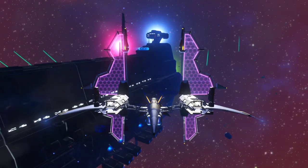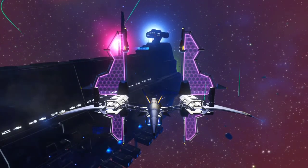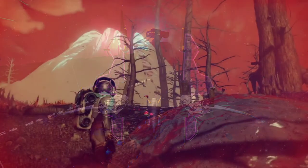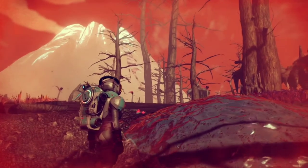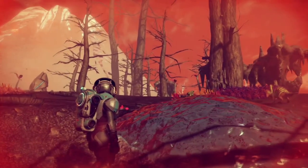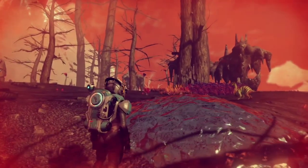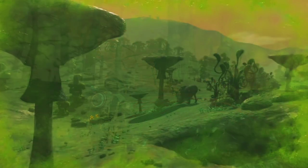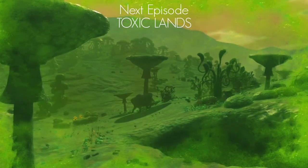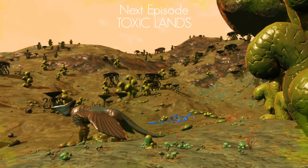Nature has been perfecting her designs for millennia, long before interlopers even began to colonize space. By mimicking her creations, we have expanded our technological capabilities, gaining access to some of our most hostile environments. Join us next episode as we explore the ethereal beauty of toxic lands, and the strange animals that inspire the technology we use today.